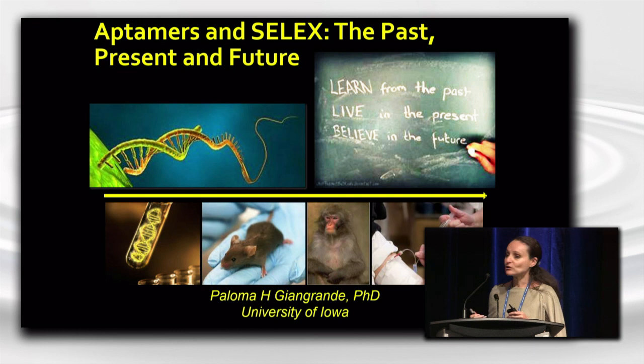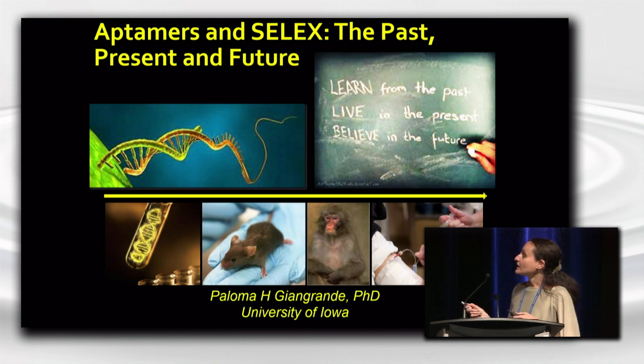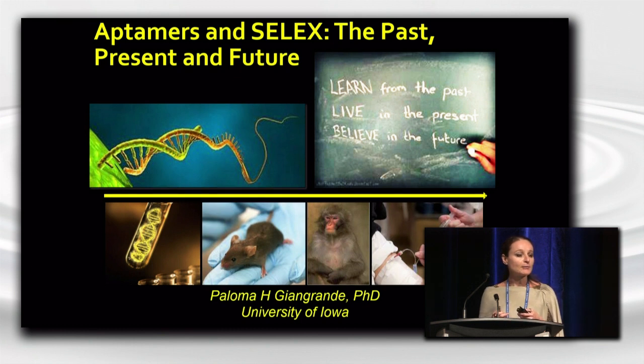What I'll try to do over the next 30 minutes or so is give you a historical perspective of how aptamers were developed and identified, touch upon some recent advancements in aptamer technology, give you a view into the future of the potentials for getting aptamers into the clinic, future applications of aptamers, and also troubleshooting and hurdles that we still need to meet.